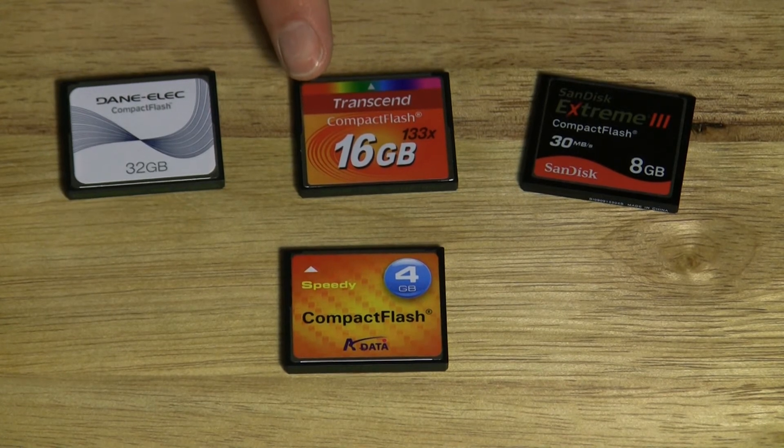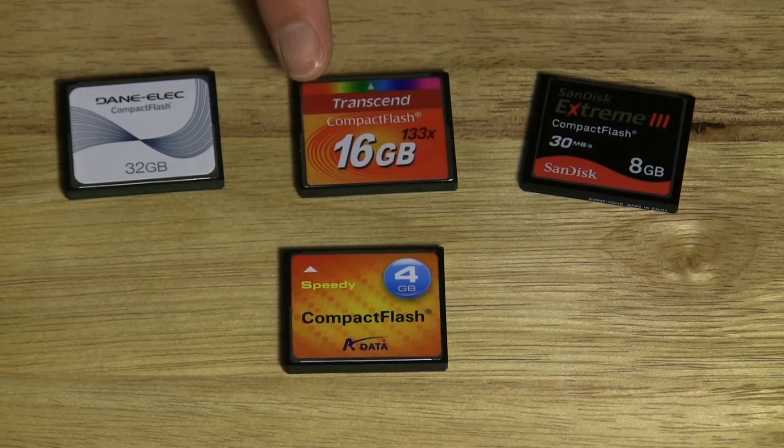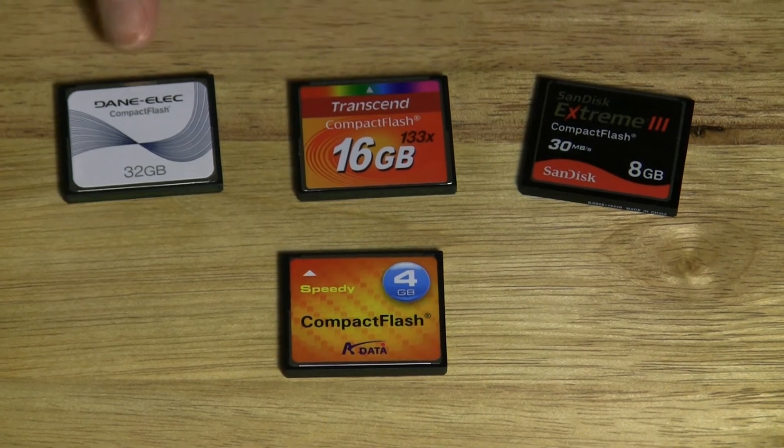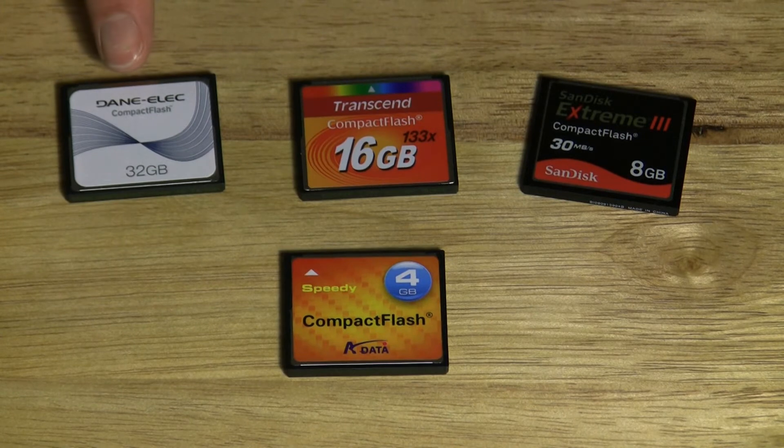It may not keep up 100% with the raw file bursts when you're taking photographs, but that's not what we're concerned with here. Even this generic Dan-Elect 32GB card, which I paid $40 for and figured wouldn't work at all, worked just fine for video mode.